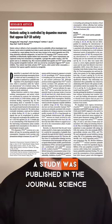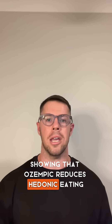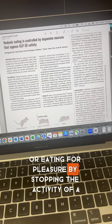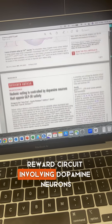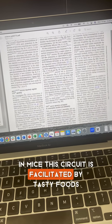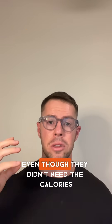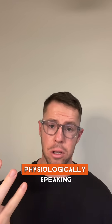Very recently, a study was published in the journal Science showing that Ozempic reduces hedonic eating, or eating for pleasure, by stopping the activity of a reward circuit involving dopamine neurons in mice. This circuit is facilitated by tasty foods, which made the mice eat more and for longer, even though they didn't need the calories, physiologically speaking.